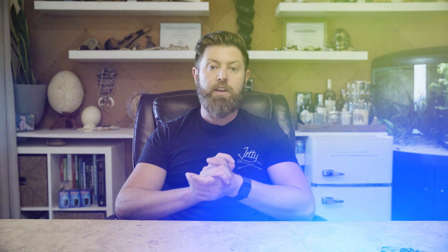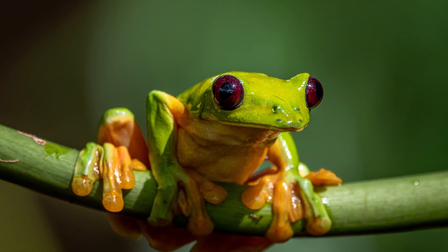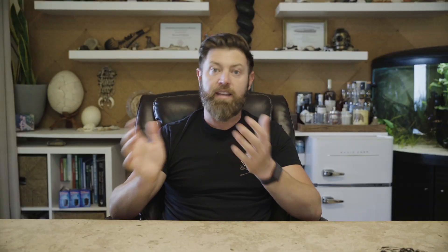At number nine, we have the Red-Eyed Tree Frog, a vibrant creature adorned with stunning scarlet eyes. The reason it has these bright red eyes is it acts as a defense mechanism. When a predator comes in to take a bite, they open their eyes up bright, the predator sees this bright red coloration and thinks this could be toxic, and it makes the predator leave them alone — which is an incredible adaptation.